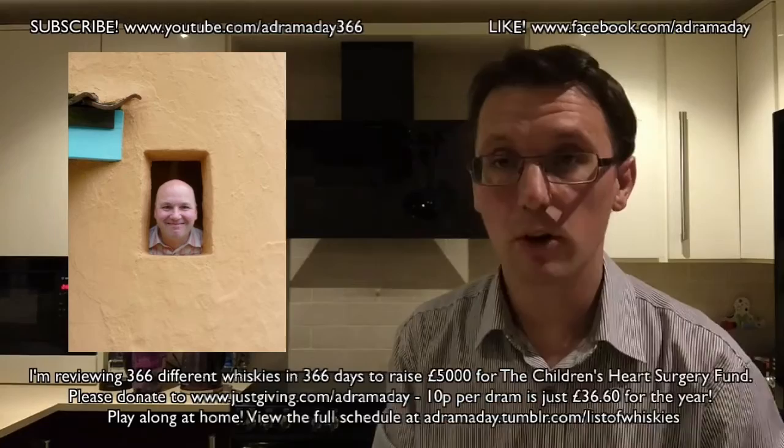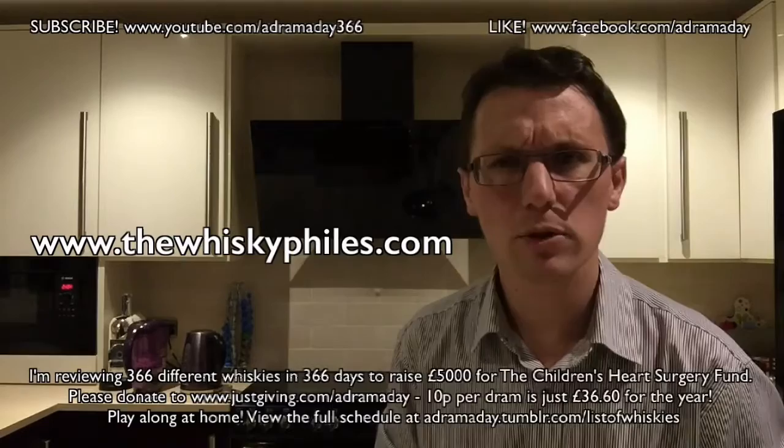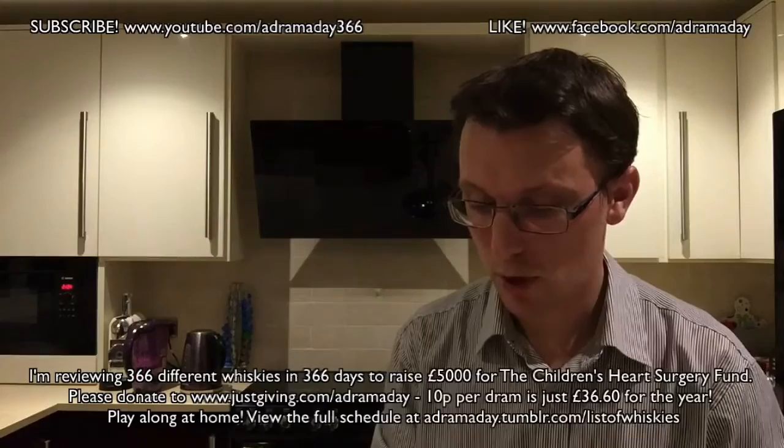So the first one is this donation, which is very kindly donated by Barry Bradford. Thank you very much, Barry, of the Whiskey Files whisky blog. If you've not been to thewhiskeyfiles.com, do go check him out because he is a very, very nice man indeed.